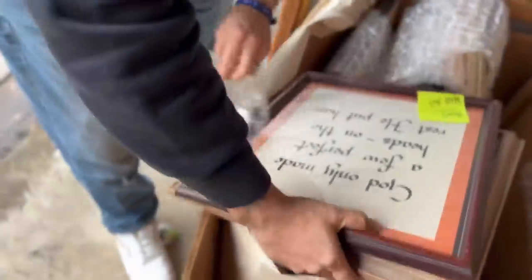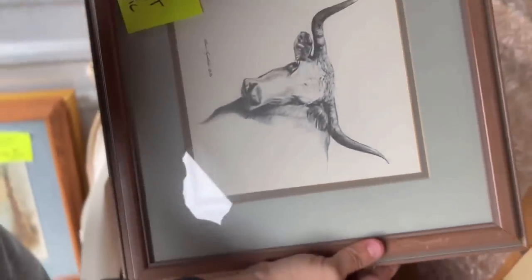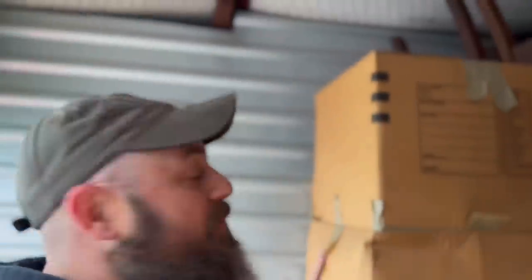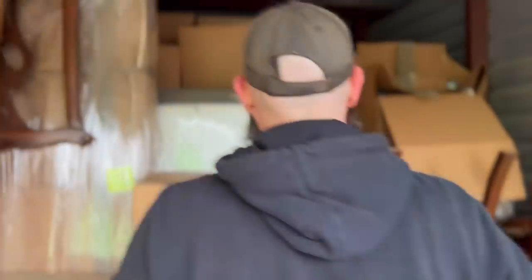Do you already feel good about this unit for $6,600? Look at this: 'God only made a few perfect heads, the rest he put hair on' — that's funny. A signed sketch, more art. 'As for me and my house, we will serve the Lord' — I might keep that because I like ducks. Look at all of this art, oh my goodness. We might have just made our money in this one box. That solid wood piece is gonna be a nice one. I think we might have made six thousand already.